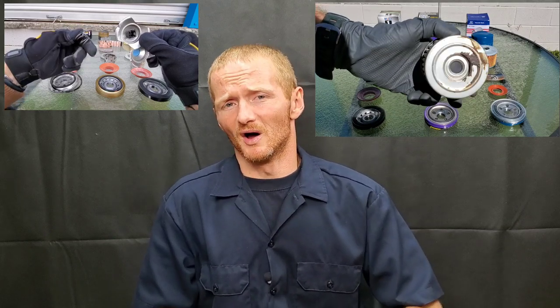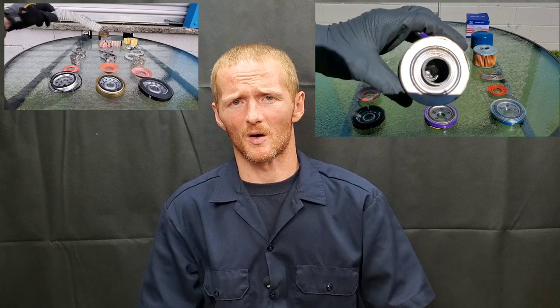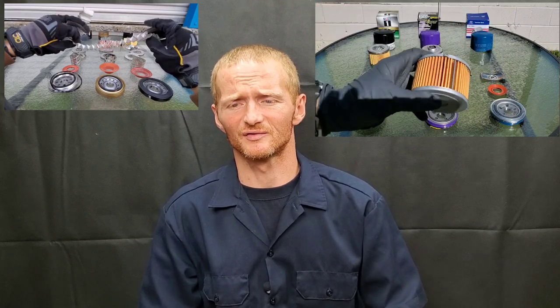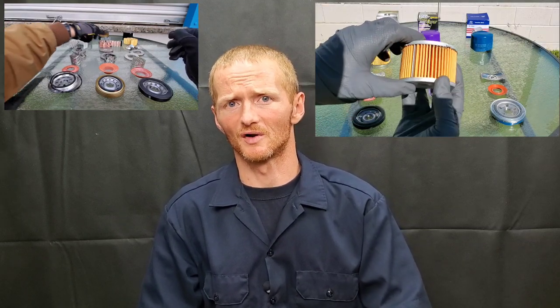Hyundai has used Fram to make a lot of their engine oil filters in the past, but also Purolator — if you have the option, go with the Purolator, absolutely. Now, most good anti-drain back valves are made of silicone, but a lot of OEM manufacturers are using poor quality rubber — not silicone — and this material has a lot of thermal breakdown issues.